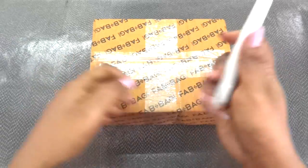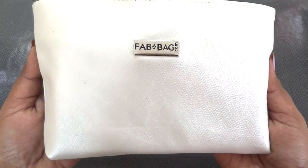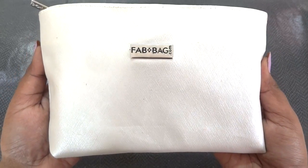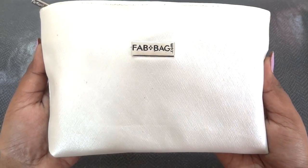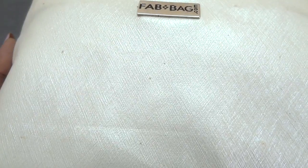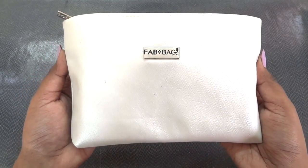That's the package that reached me. This time it's a shiny off-white color bag or pouch — kind of midway between white and silver. The quality seems good; it has a slight texture too and looks pretty good and classy, so I do like it.